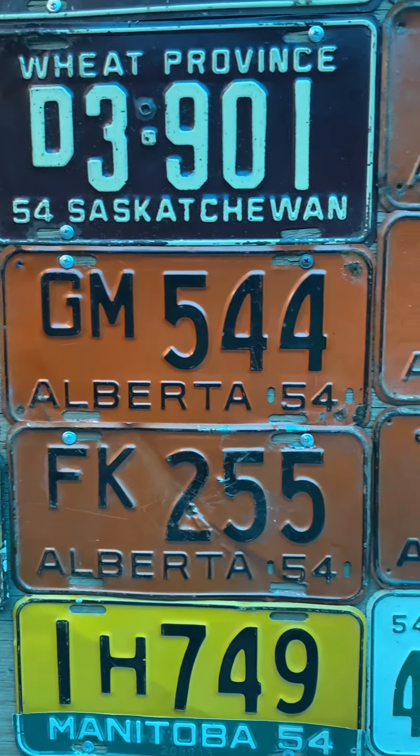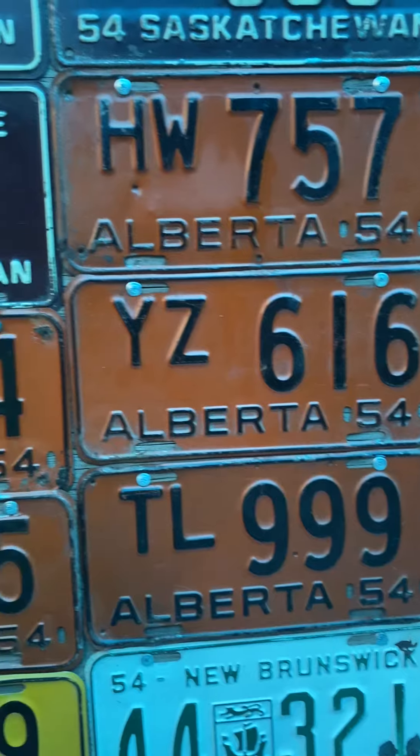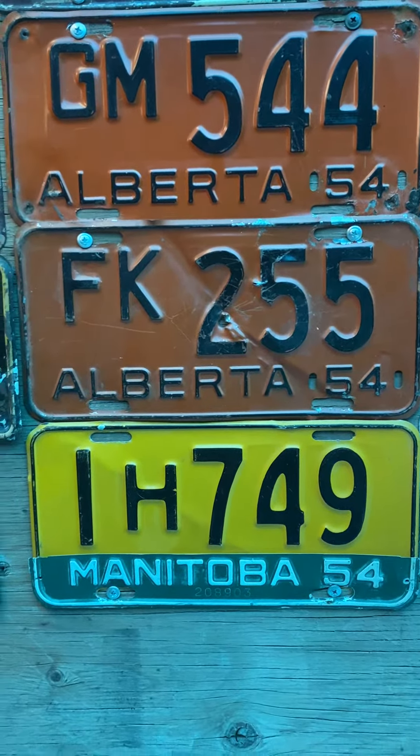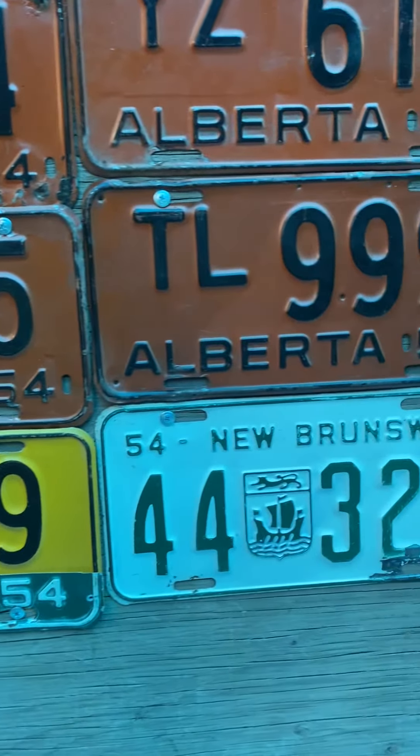Alberta — I seem to have a whole bunch of these orange and black ones, they're pretty cool looking. Manitoba — still up in the yellow and black with the strip on their new tab strip every year.